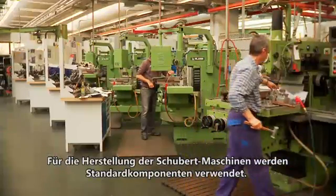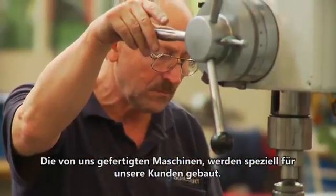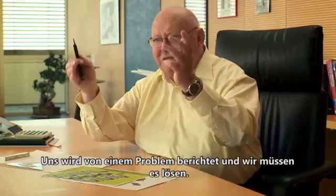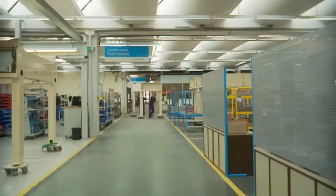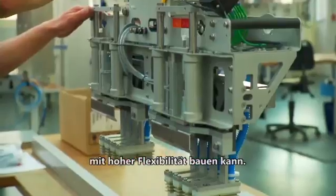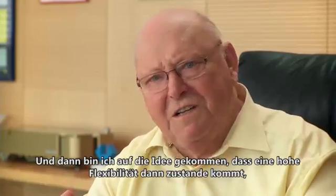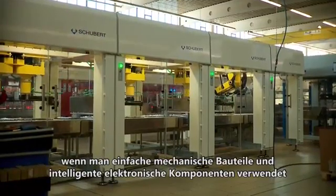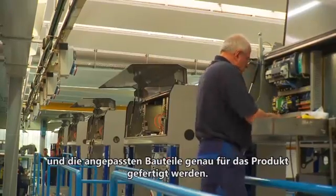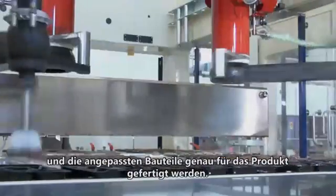The Schuppert machines are built from standard components. The machines that we build are built specially for the customer. That means we don't have the machine on stock. You get a problem and you have to solve the problem. I always was thinking how can I build a packaging machine with high flexibility? And then I got the idea that high flexibility can be achieved with simple mechanical parts, intelligent electronic controls, and customized tools exactly built to the product.